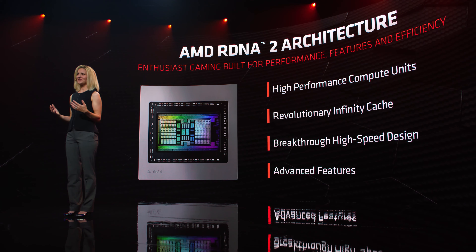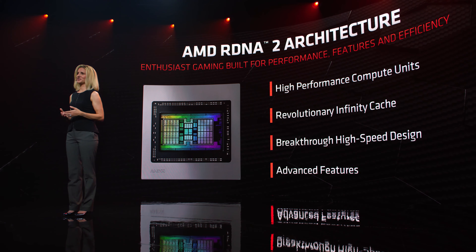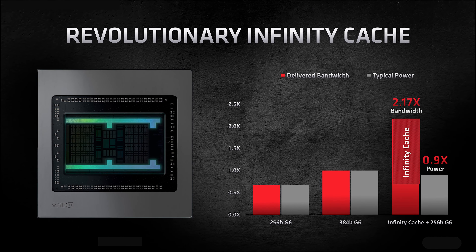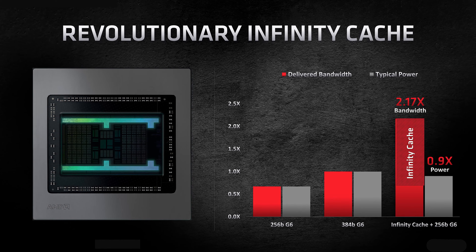Just like on the last CPU launch, AMD's goals for this launch weren't that much different — more performance with less power. The first thing they did is redesigned the cache. Just like they did with their RX 5000 series, they redesigned how the cache system worked. In the GPUs, they're calling it Infinity Cache.